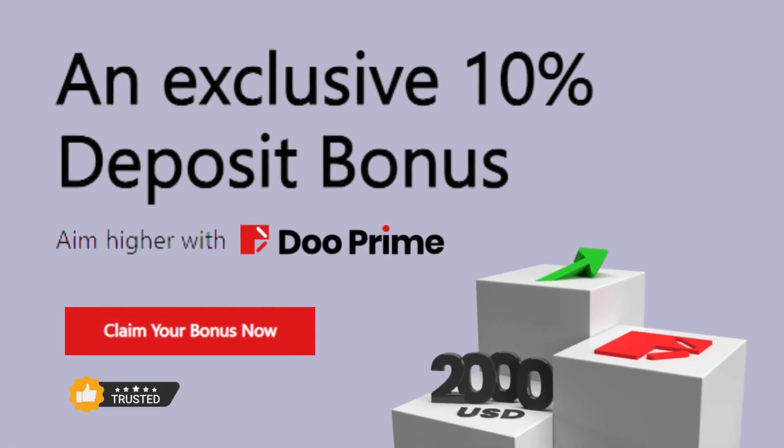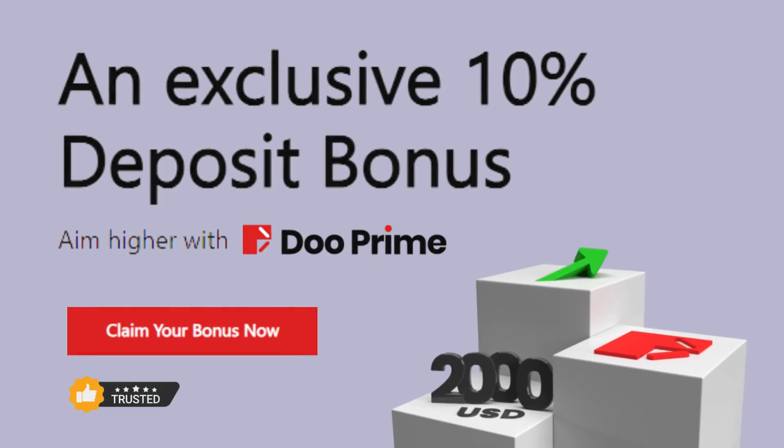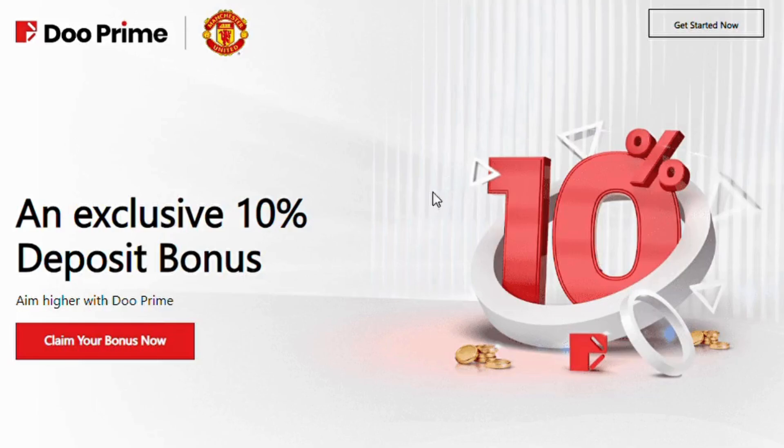Duprime offers you a 10% exclusive trading deposit bonus for all customers when making a minimum deposit under real trading conditions. Sign up now and seize the opportunity to earn up to $2,000 with our exclusive deposit bonus. Aim higher with Duprime, get up to $2,000.